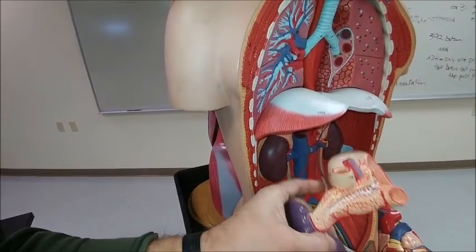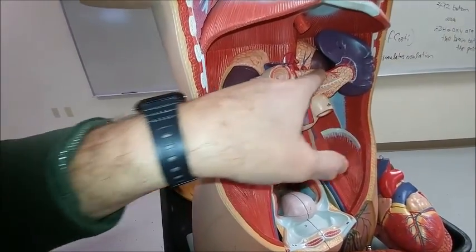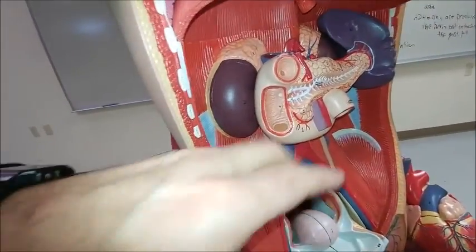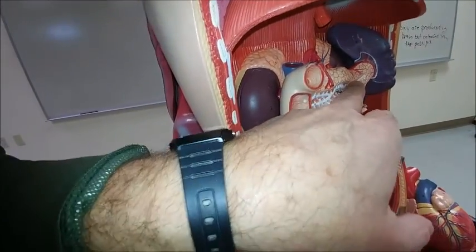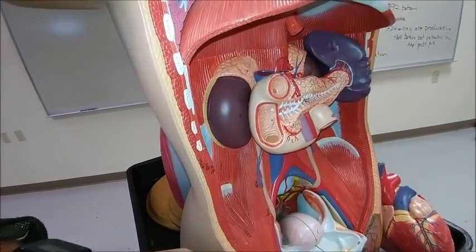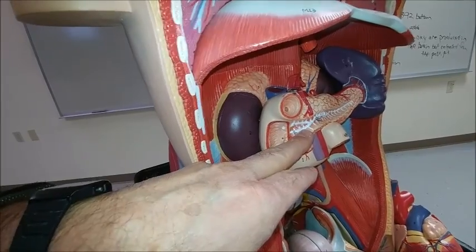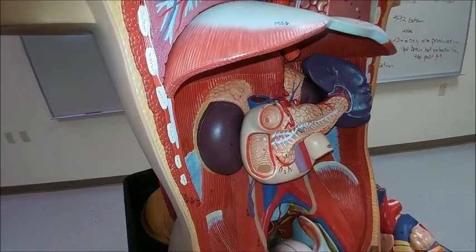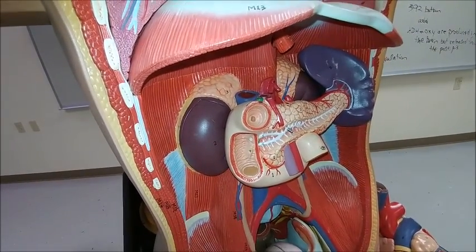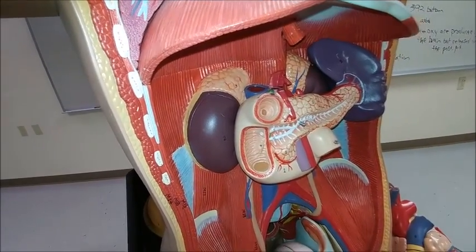The pancreas looks like a banana pepper right here, and it is both exocrine and endocrine. Its exocrine secretions go into the duodenum, and there are acinar cells that secrete that. In the pancreas itself, there are islets of Langerhans with several different kinds of cells: alpha cells secrete glucagon, beta cells secrete insulin, and delta cells secrete somatostatin.